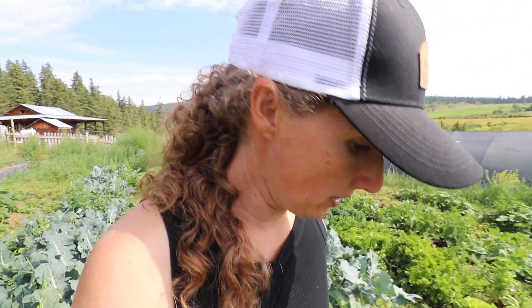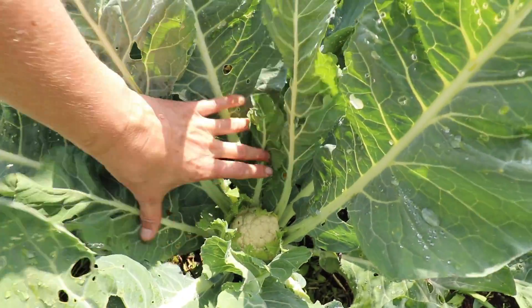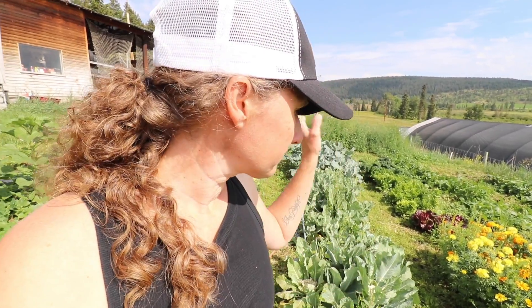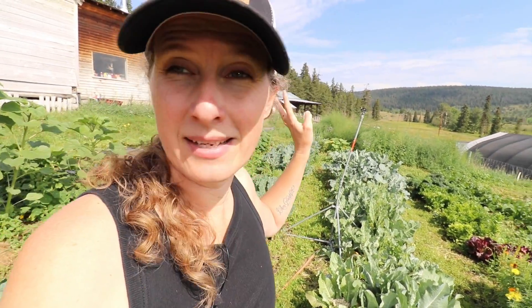Tiny heads are better than none though. The same thing is happening with the cauliflower that got planted out in the same manner — look at these little tiny baby heads here. I wasn't actually going to plant all these out because I knew that was going to happen, but I decided I'd rather get some than none at all off those plants.